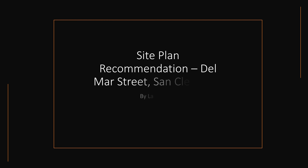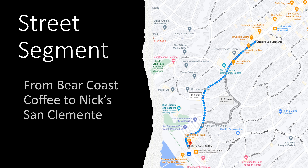Hi, my name is Lana Sachs and I am doing my site plan recommendation on a street called Del Mar Street in St. Clemente. The street segment I'm doing is from a place called Bear Coast Coffee to Nick's of St. Clemente. It's about a nine minute walk and it's about 0.5 miles in length.